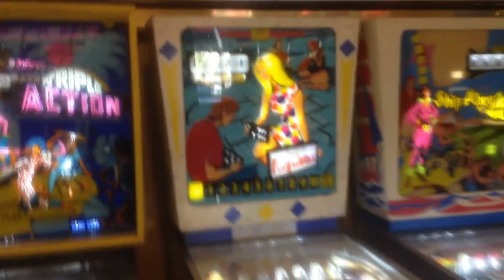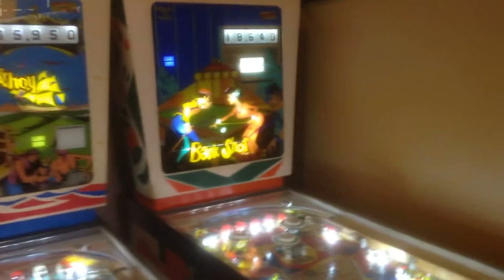Grandma has got the three bank of targets. Williams Lucky Ace. Triple Action — I'm pretty sure there's something about Triple Action that I forget, something this game had that some other games didn't. Gottlieb's Playmates, Ship Ahoy, and Bankshot. Pretty nice.